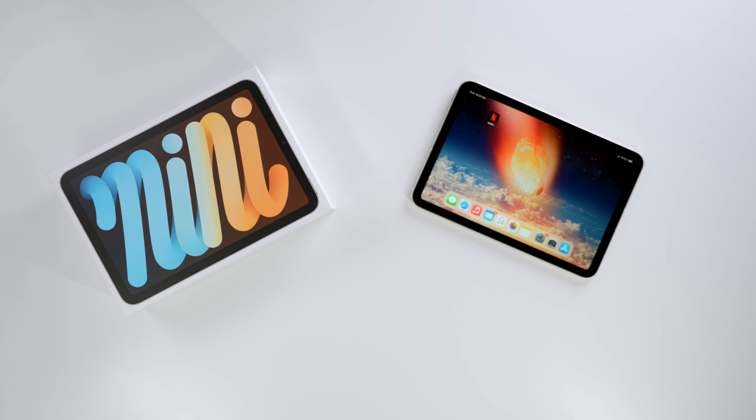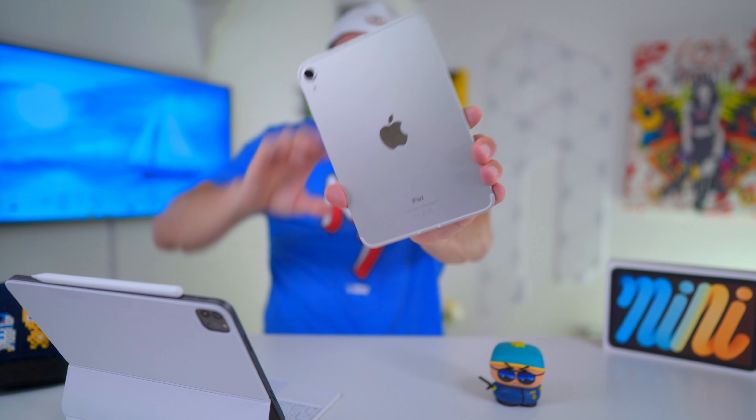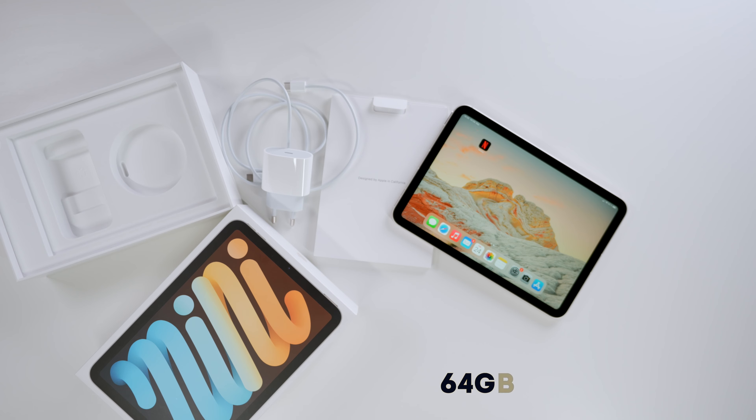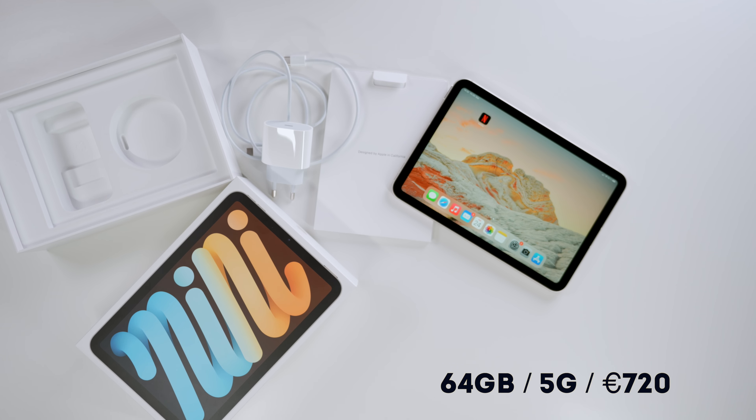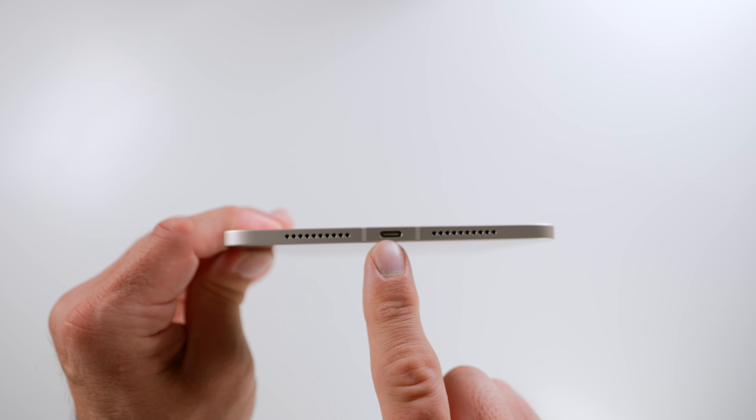Hey guys, welcome back. It is fair to say that I'm intrigued when it comes to the new iPad Mini — so much so that I actually ordered the 5G version in Starlight. I thought, what the heck, it looks awesome, doesn't it? There is so much to love about this new iPad Mini.